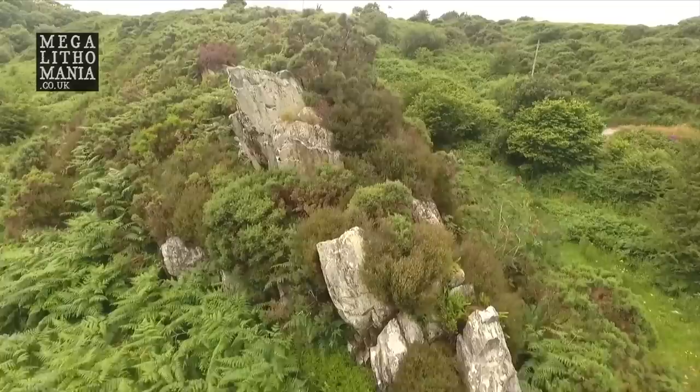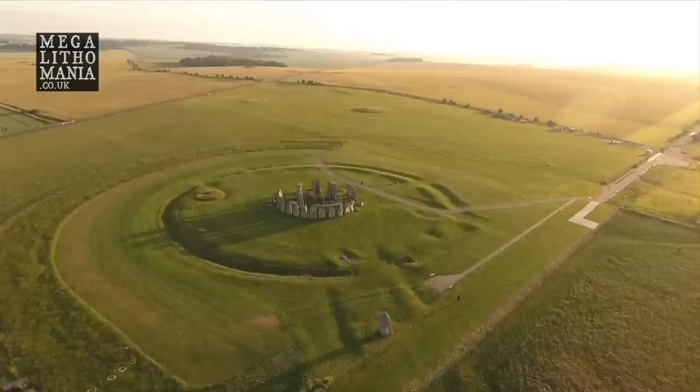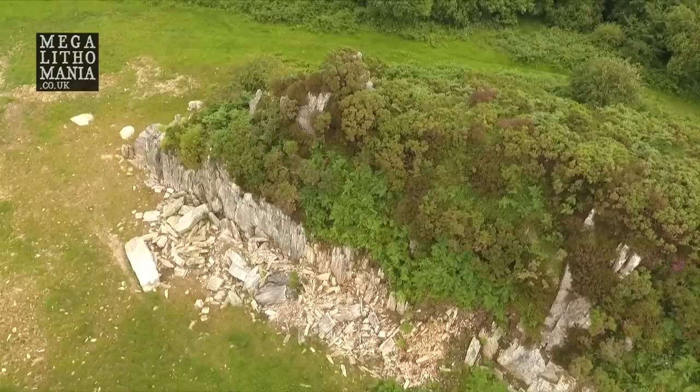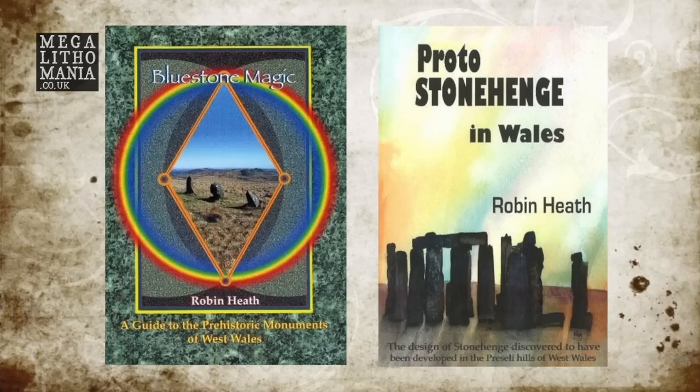Over the last year or two I've been fascinated by the idea that quarries — where the megalithic stones come from for many of the major sites around the planet — are actually sacred sites, still revered multiple generations later, marking the birthplace of the temple. What we have here is the birthplace of Stonehenge. This rocky outcrop is where some of the bluestones came from, and possibly way before Stonehenge was built, the megalith builders of Stonehenge originated in this particular area of West Wales. Robin Heath spells this out in his two books, 'Bluestone Magic' and 'Proto Stonehenge in Wales.'